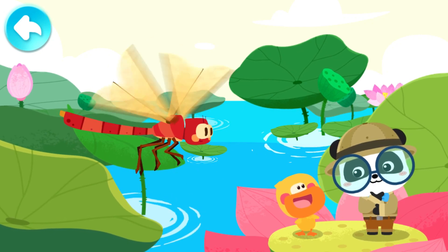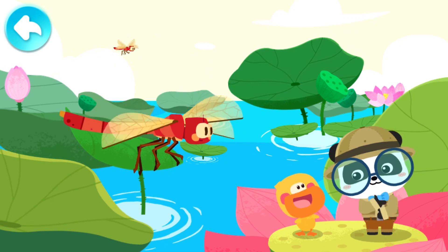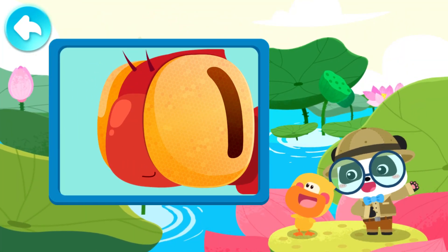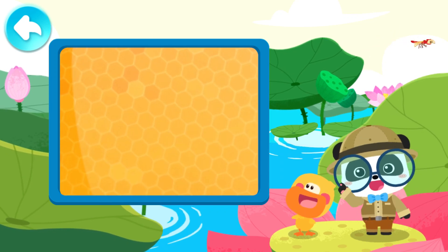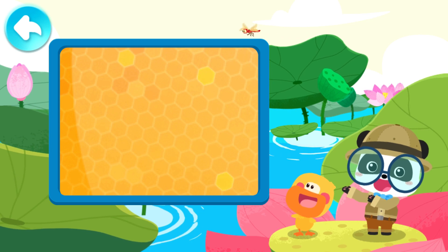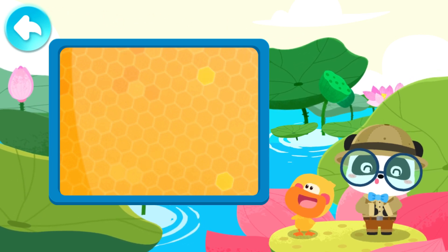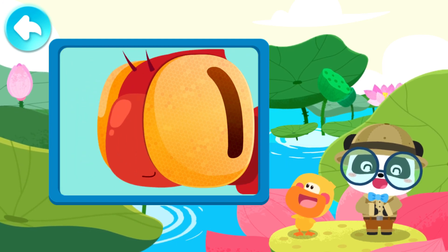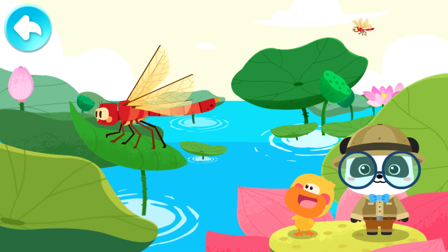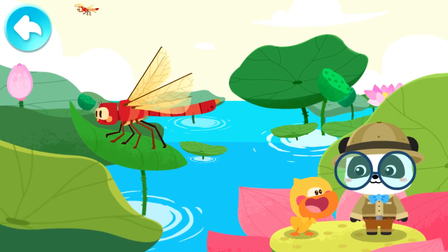Let's take a closer look and check out if a dragonfly really has two eyes! Look! If we enlarge the eyes of a dragonfly, we can see lots of hexagon shapes. These are Amatidia of a dragonfly. Many Amatidia make up the round and protruding big eyes of a dragonfly.